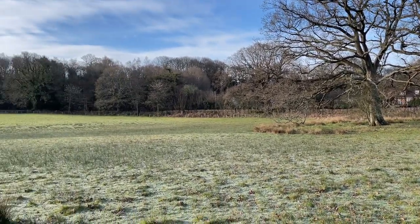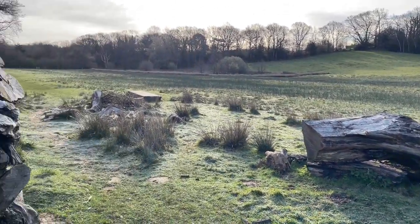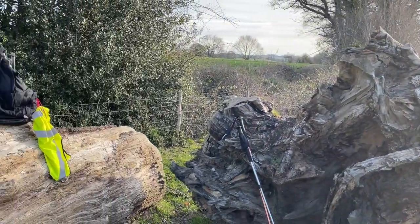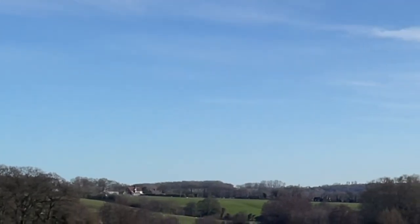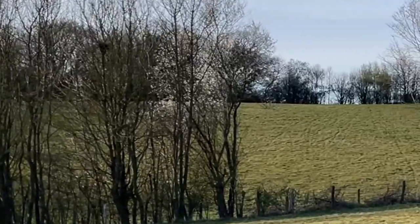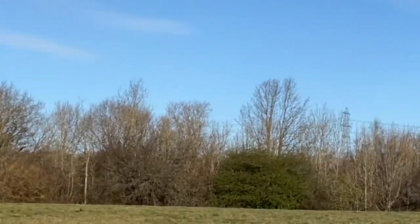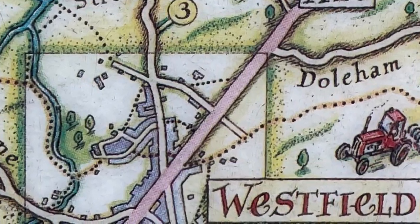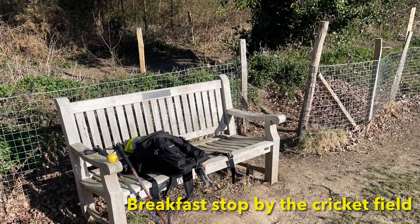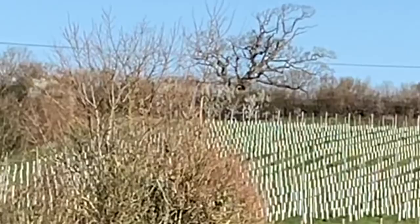You know, the Bible says God can provide a table in the wilderness, but because he can always do more than we can ask, think or imagine, he not only provides a table but a chair. This is a 360-degree view — Westfield is over there, but it seems quite remote in the southeast.